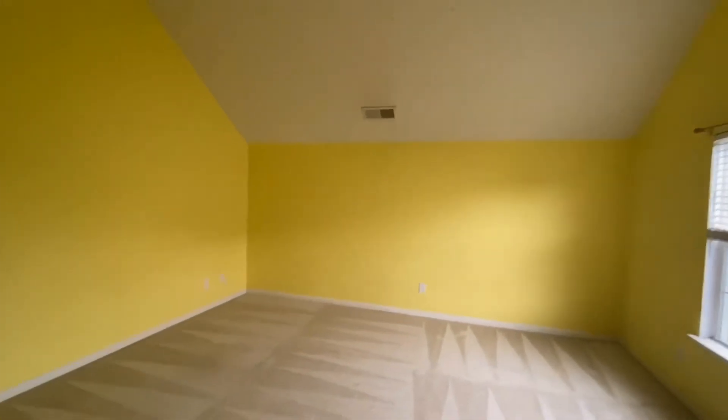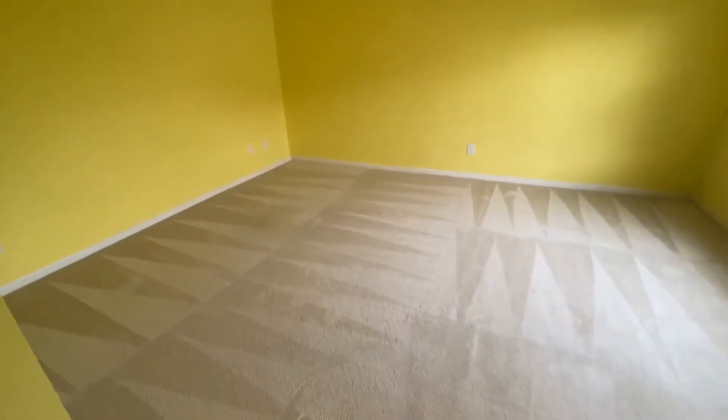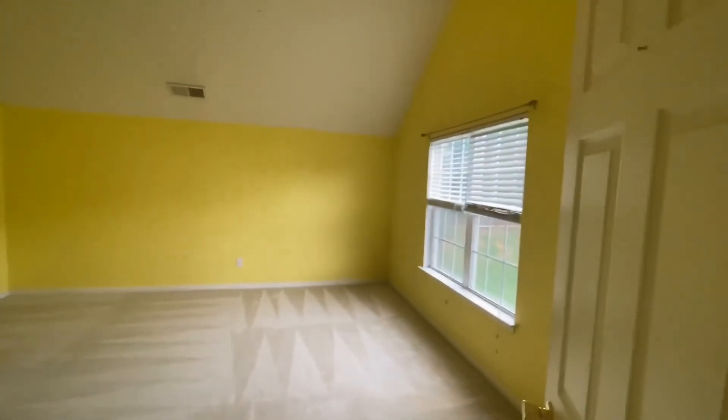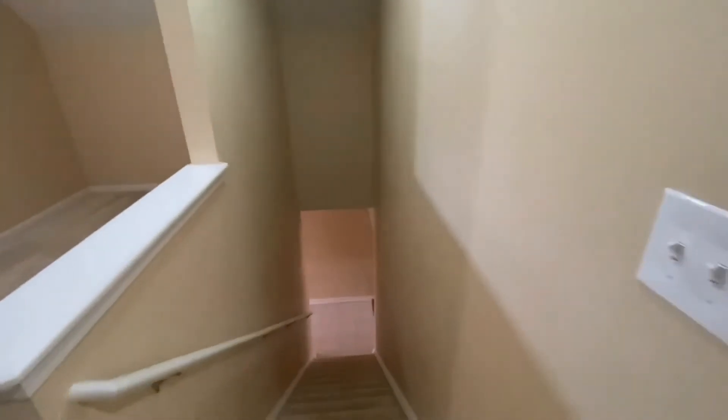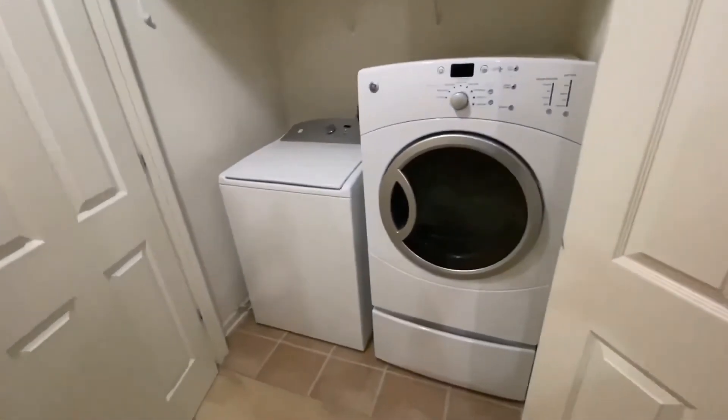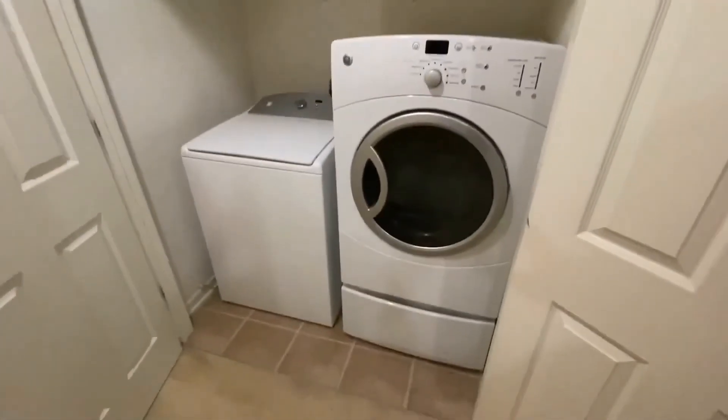The laundry area is also on the second level. If you want some information on this home, please give us a call at the information found at the end of this video. Thank you and have a great day.